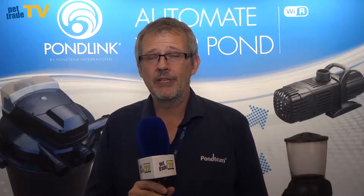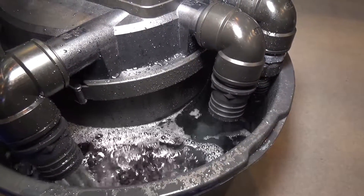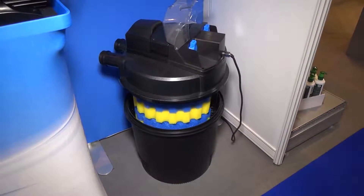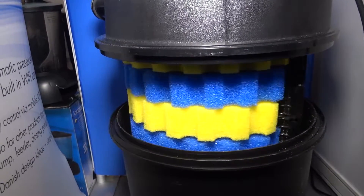My name is Nils Frausing from the company Pond Team. We are here at the show to introduce our new pressure filter. It's a completely new range which we named PondLink, because what we actually did was build Wi-Fi control into an automatic filter system and made it affordable for the trade.